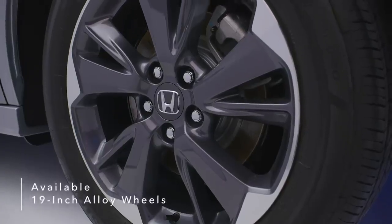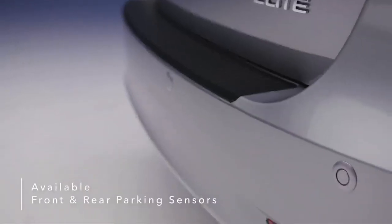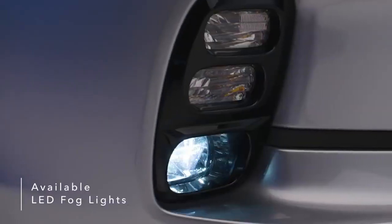Also available are 19-inch alloy wheels, front and rear parking sensors, and LED fog lights.